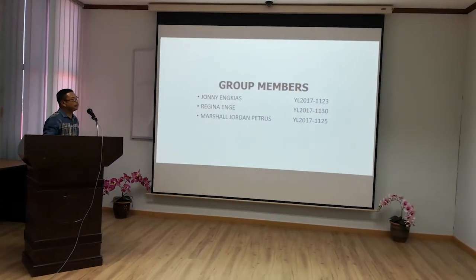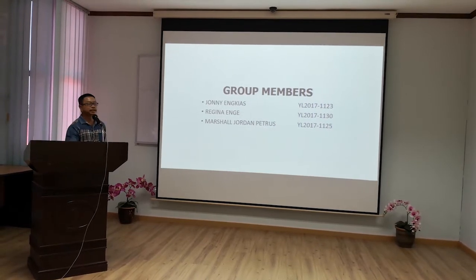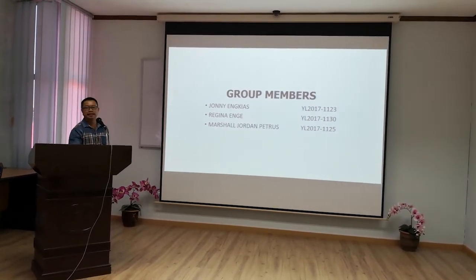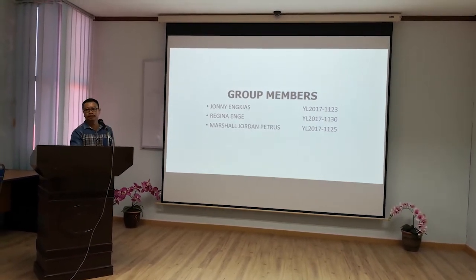The group members consist of Joining Guest as group leader, Mr. Regina Engie, and also Mr. Marshall Jordan Petrus.